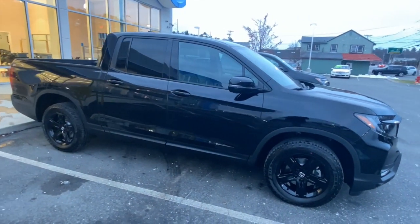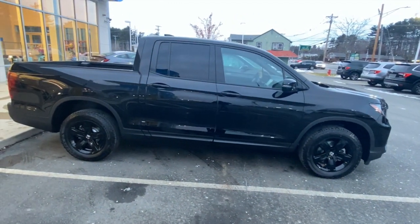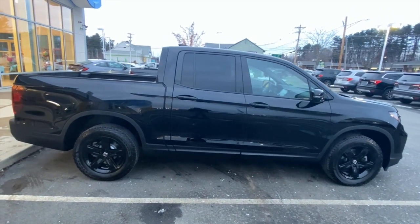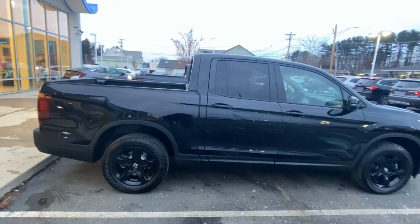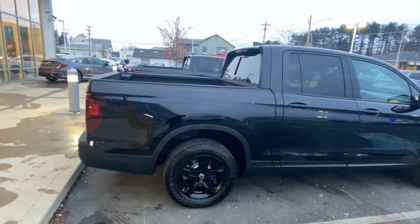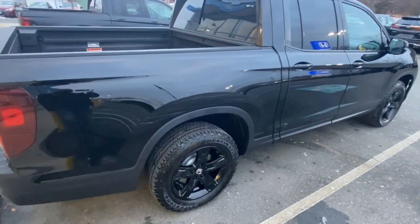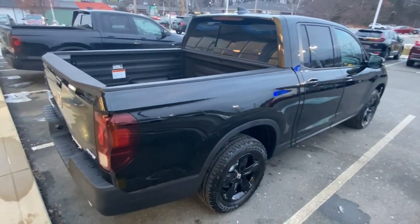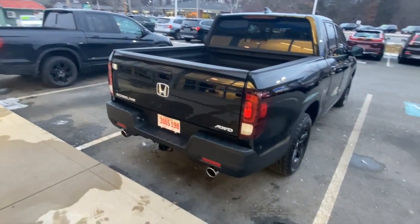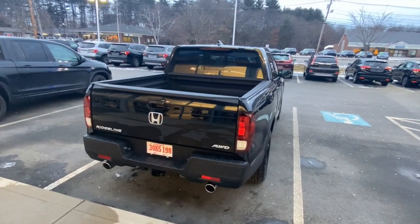The dealer cleans it up real nice when they give it to you — definitely a lot better than the way I gave them my 2019. I'm pretty sure they're gonna clean that up so whoever gets the 2019 next gets a good car. The rear now comes with dual exhaust — beautiful thing.